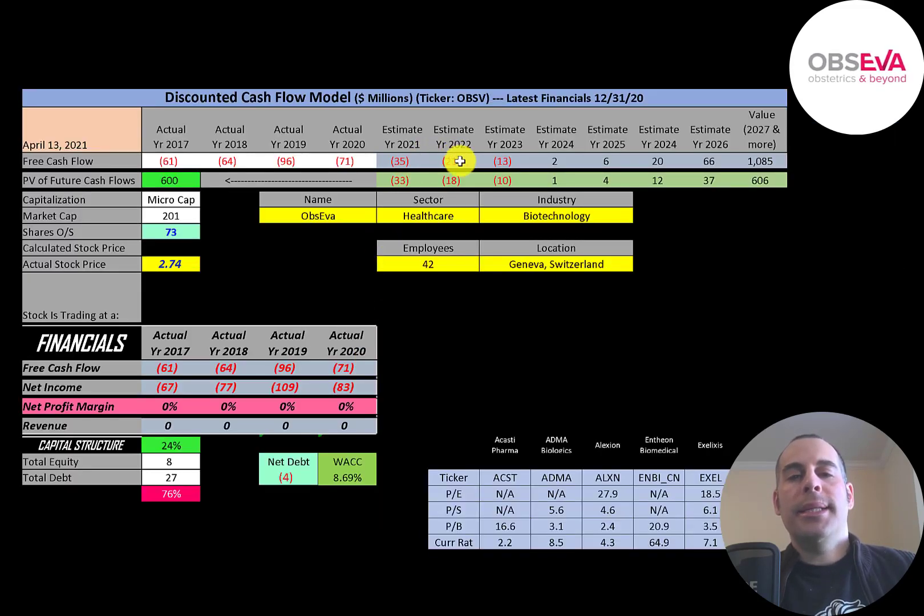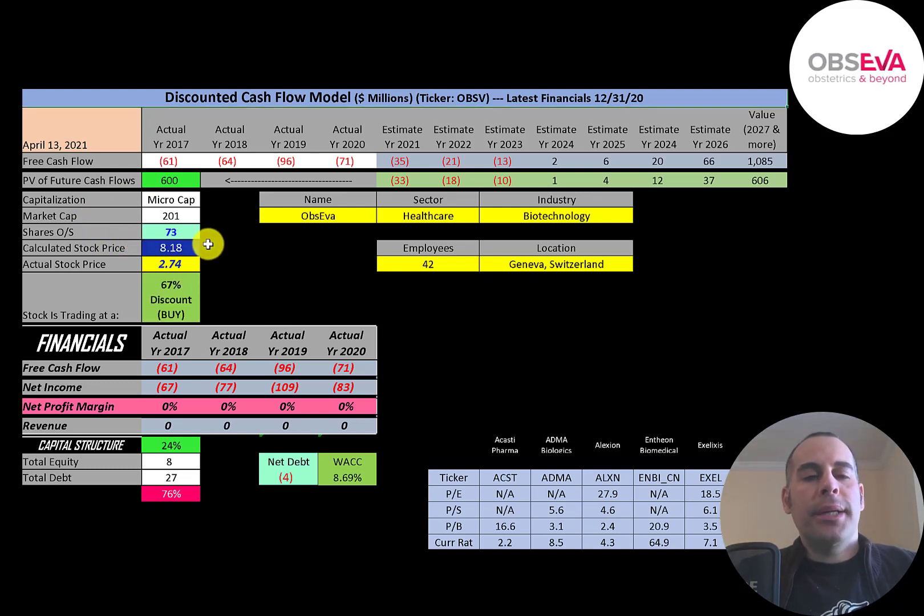We estimated seven years of future free cash flows. We also estimated a terminal value — all cash flows past year seven — at $1.1 billion. We discounted those numbers back to today using the weighted average cost of capital, getting a value of the company of $600 million. Dividing that by 73 million shares gives us a calculated stock price of $818. They're trading at $274, so they're trading at a 67% discount. It's a strong buy according to the model.